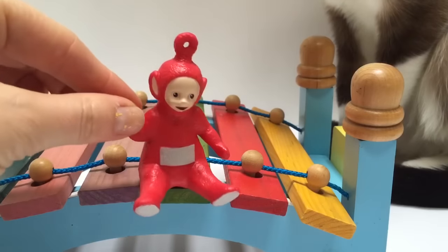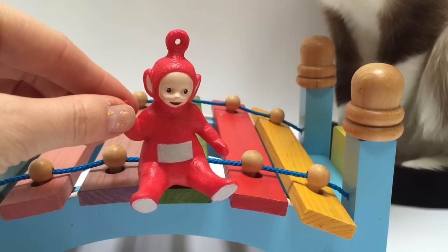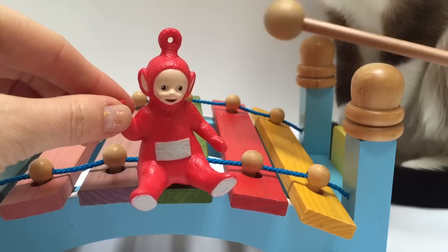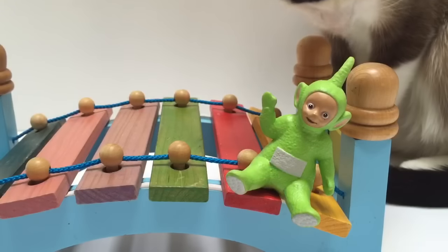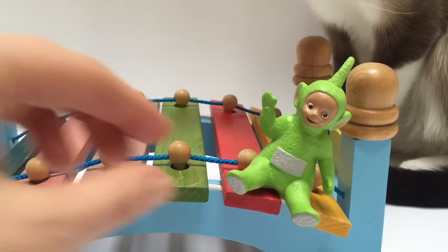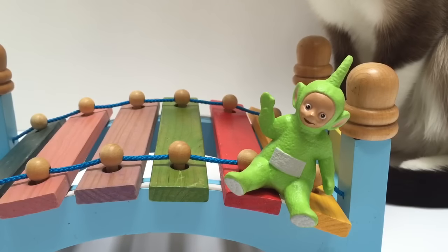Poe is red. Where's the red piece on the bridge? Dipsy is green. Where is the green piece on the bridge?